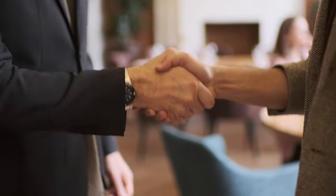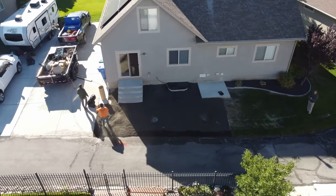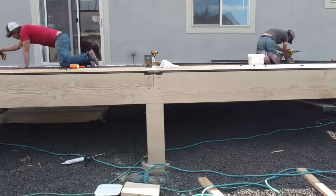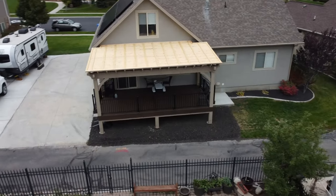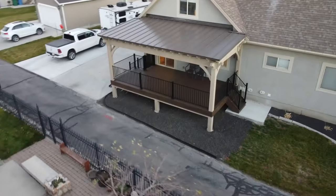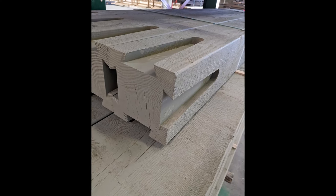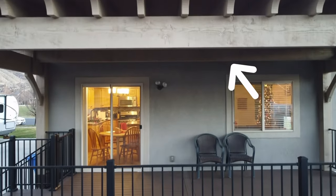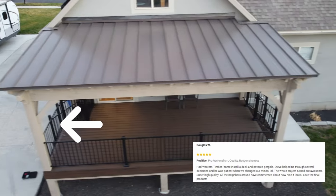Once the 3D rendering gets the green light, our talented craftsmen bring it to life. Precision is our hallmark, and every detail is executed flawlessly. The grand installation day arrives and our awesome team transforms the outdoor space into a haven for the family, all without visible hardware, thanks to our exquisite dovetail joinery that marries aesthetics with strength. This deck has 8x8 posts and a 4x12 beam, which will match the 8x8 posts for the cabana.